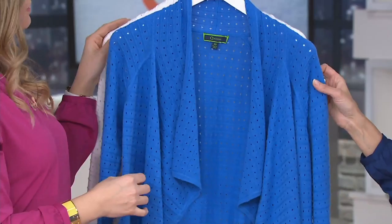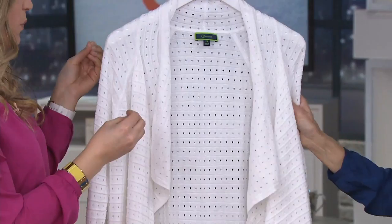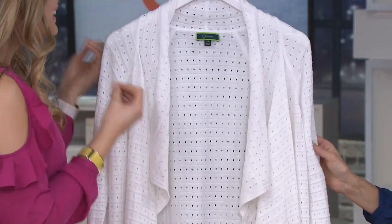And then finally we have the crispy white. This is a perfect crisp white — when we talk about winter whites, this is what it is. That real beautiful, crisp, light white that we love. Extra small through extra large in a cotton rayon blend.